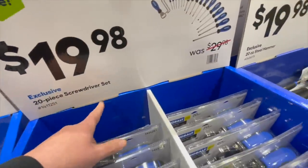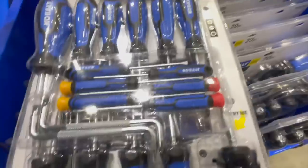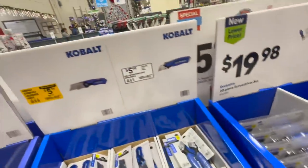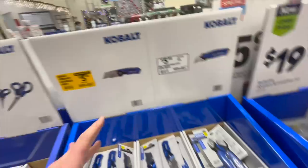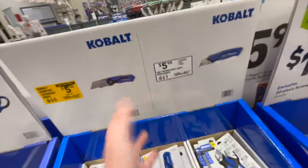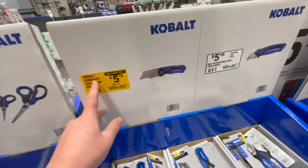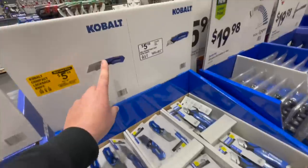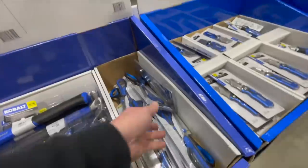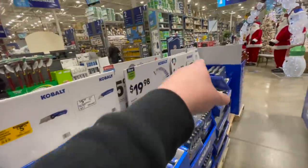$19.98 for the 20-piece screwdriver set — that's actually not bad, a good amount of stuff. For $5.98 you can get a retractable utility knife, a compact kickback knife — or Fast Back if you will — Cobalt scissors, or a 16-ounce hammer, compared to the 20-ounce hammer over there.